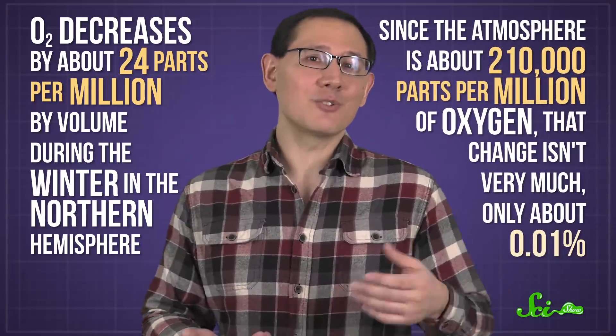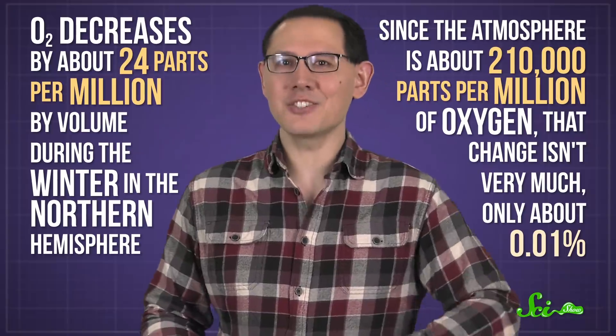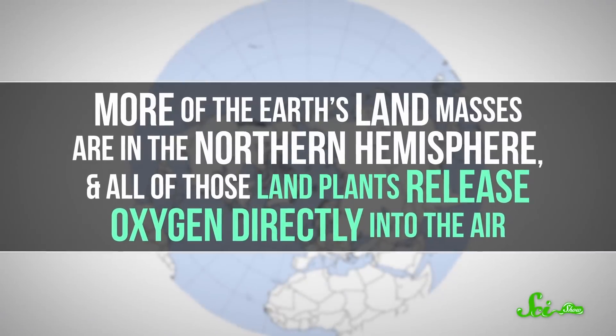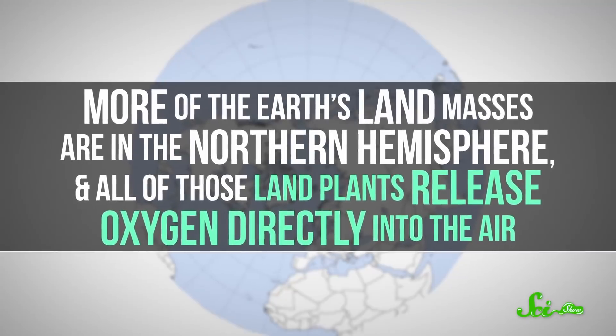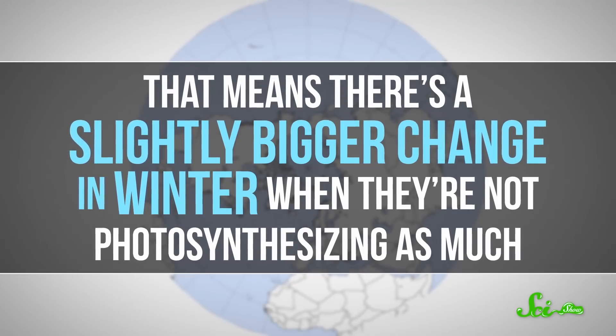Since the atmosphere is about 210,000 parts per million of oxygen, that change isn't very much — only about 0.01%. There is a little bit less seasonal variation in oxygen in the Southern Hemisphere. More of the Earth's landmasses are in the Northern Hemisphere, and all of those land plants release oxygen directly into the air, meaning there's a slightly bigger change in winter when they're not photosynthesizing as much.